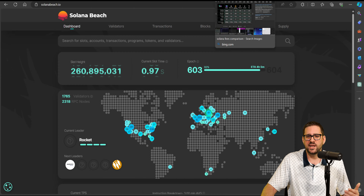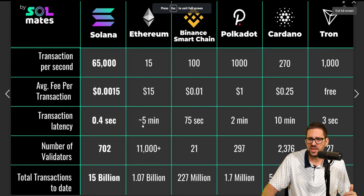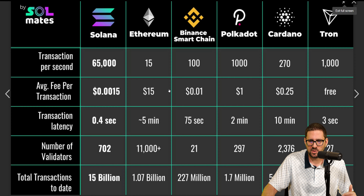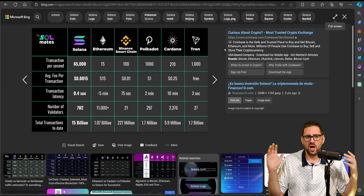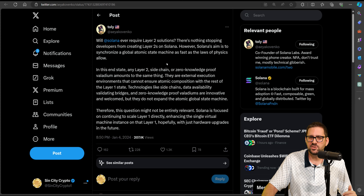Infrastructure-wise, it's super fast and super cheap. The average fee per transaction is sub one-tenth of a penny, compared to Ethereum at $15, Binance Smart Chain at a penny, Polkadot at a dollar, Cardano at 25 cents. Also with the infrastructure, there's no need for layer twos — everything happens on the layer one.